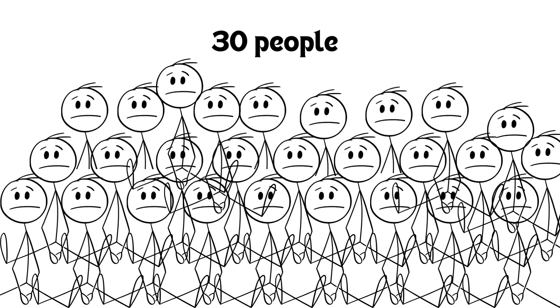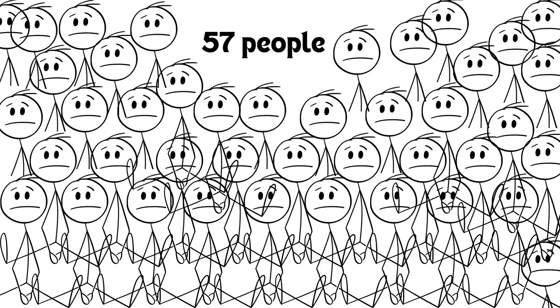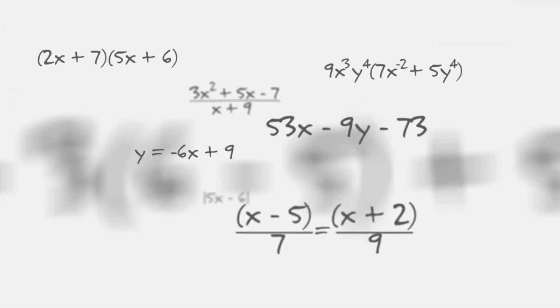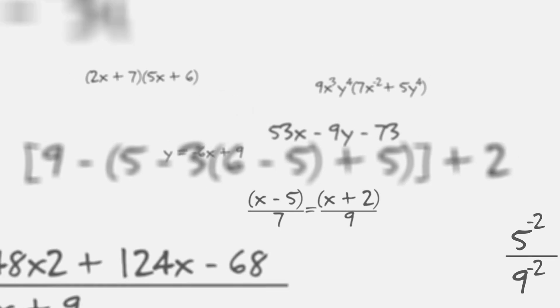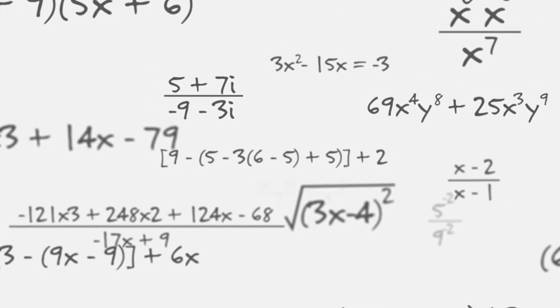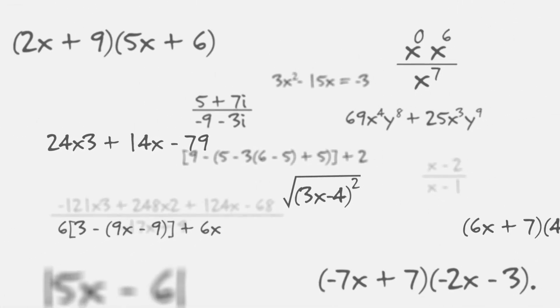If we increase the group to just 30 people, the probability jumps to nearly 70%, and at 57 people, it's an astonishing 99%. The phenomenon is called the birthday paradox. But why does this probability rise so quickly? Because of how probability multiplication works — we're dealing with an exponential effect where each new person adds several new possible pairs to consider. This rapid increase is what makes the paradox so surprising.